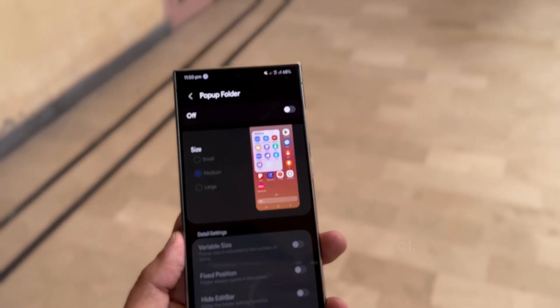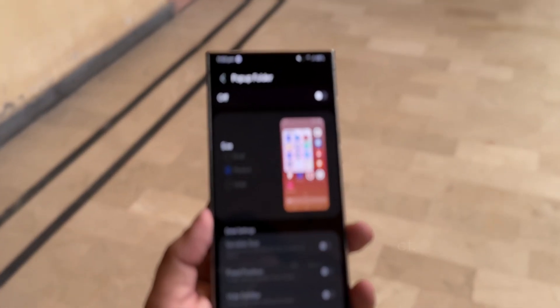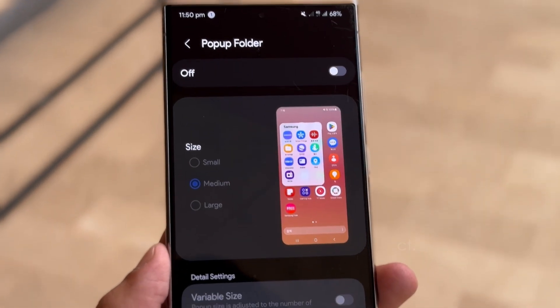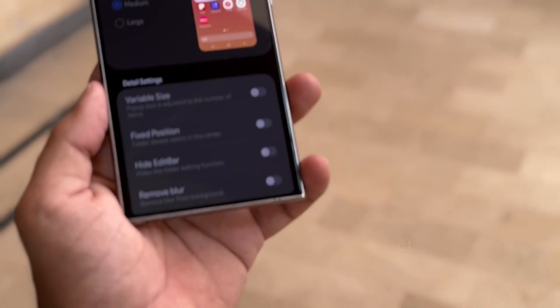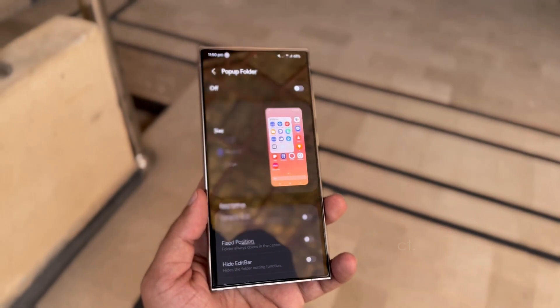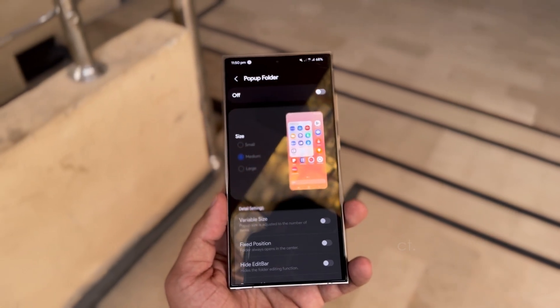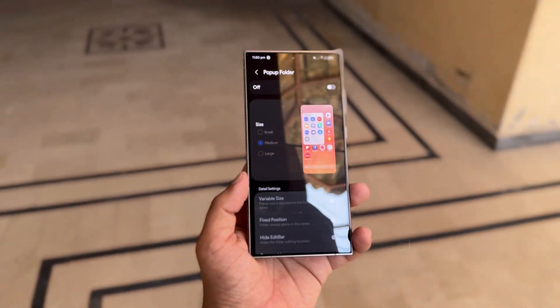Pop-up Folder. The update also improves the pop-up folder feature. Users can now adjust the size of pop-up folders with options for small, medium, or large. Additional settings include variable sizes, fixed positions, and the ability to hide the edit bar and remove blur effects. This enhanced customization offers a cleaner, more organized interface while ensuring quick access to your favorite apps.